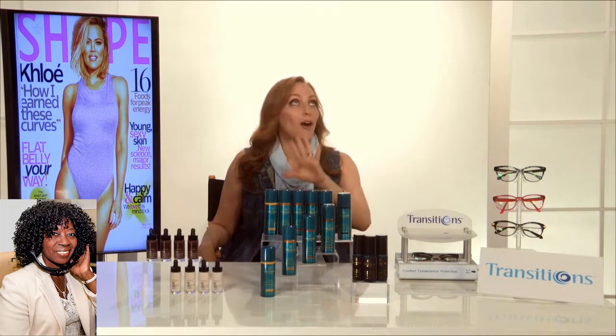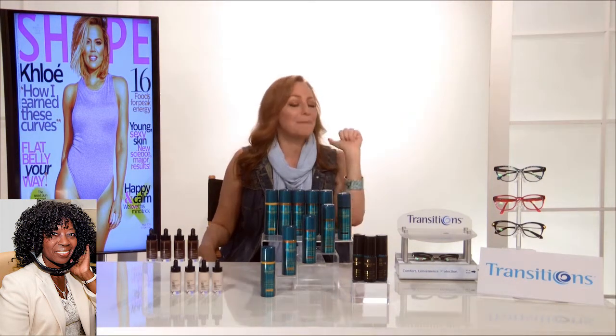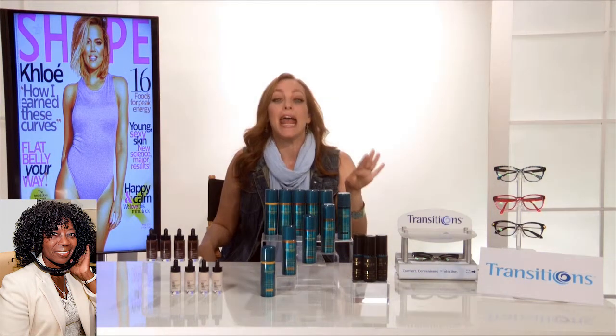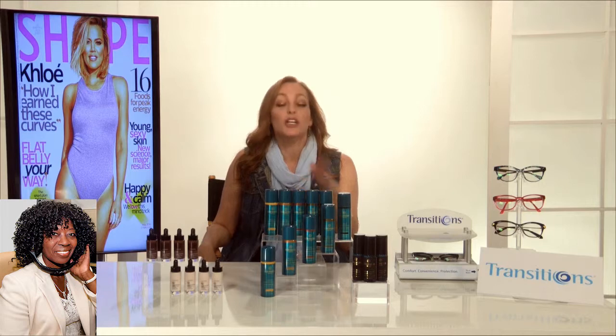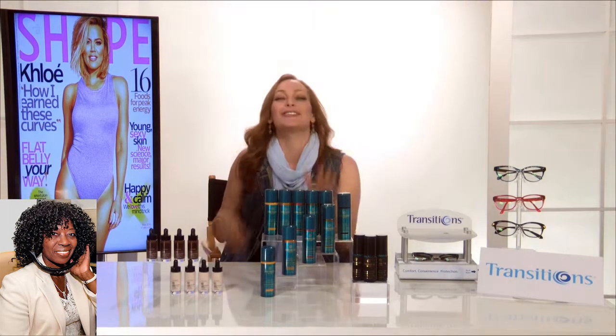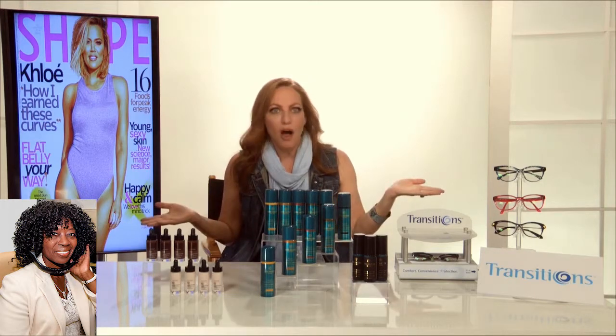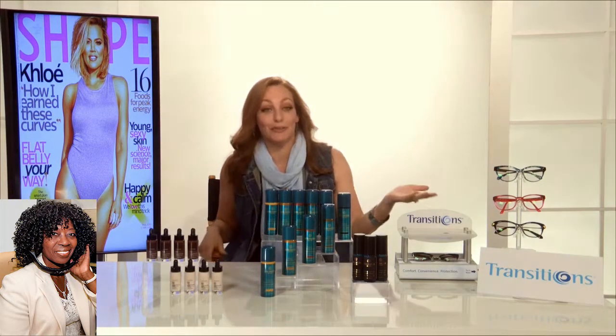Now, Rita does top, top celebs. She does Beyoncé. She does Madonna. She does Jessica Simpson. And I know this is really exciting for all of you — she does me, too. I've actually been so lucky to have Rita Hazan as my colorist. Oh, my God.